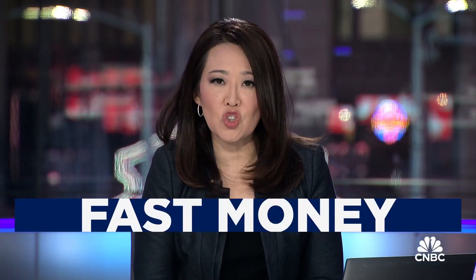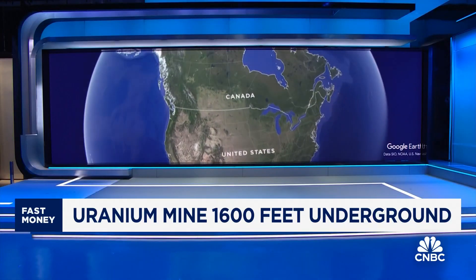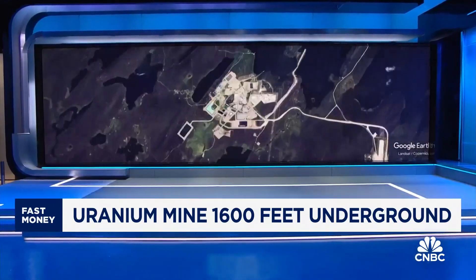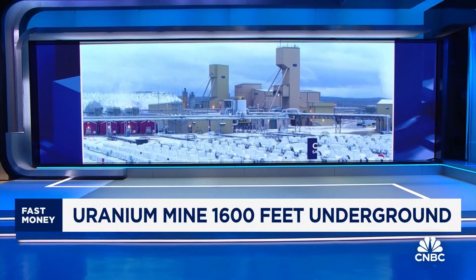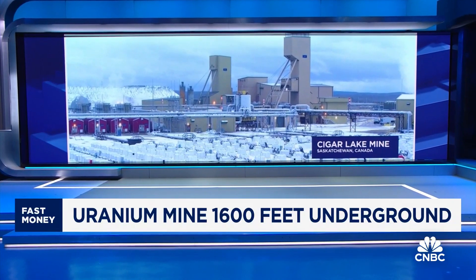Uranium miners have been rushing to meet the surge in demand for nuclear power to keep AI data centers running. Our Pippa Stevens took three planes and traveled more than 2,600 miles over more than 15 hours to remote northern Saskatchewan, Canada, to get an inside look at the world's highest grade uranium mine.